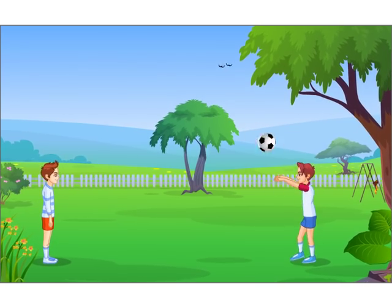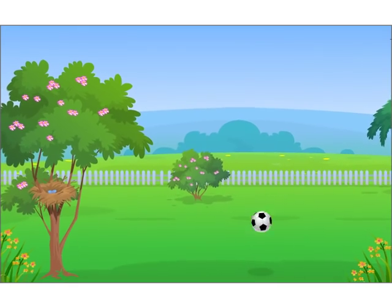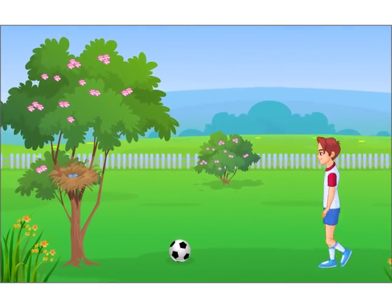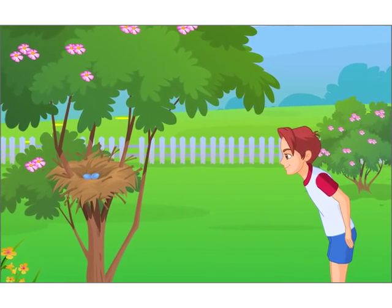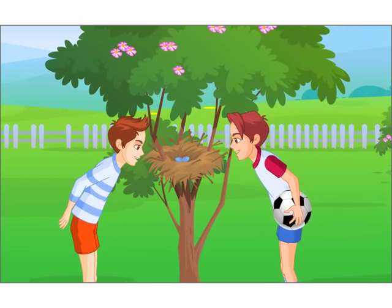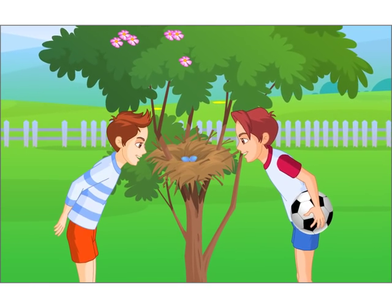Sam and Paul were playing in the garden. Sam threw the ball hard and it went near a small tree. Sam went to bring the ball and saw that there was a small nest on the tree. He called Paul to have a look, and both of them were surprised to see two small eggs inside the nest.